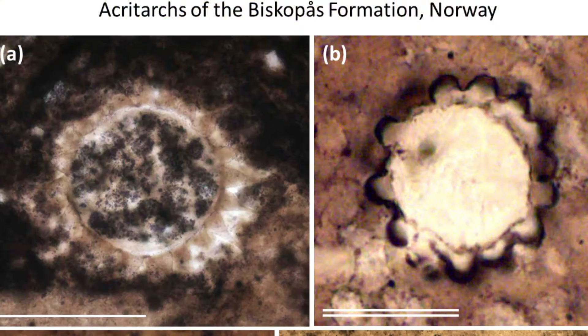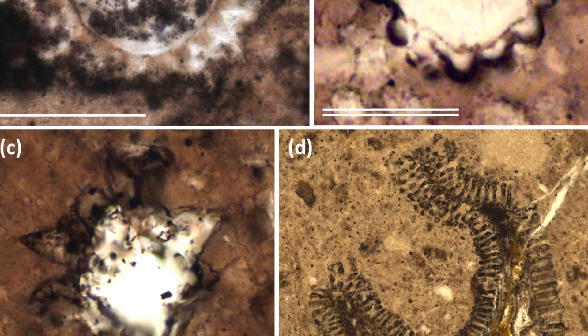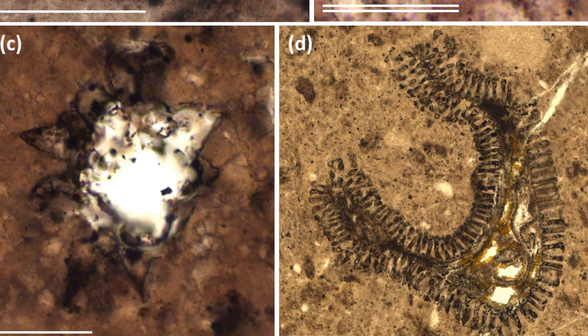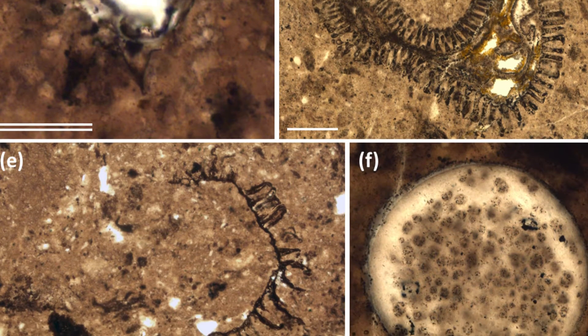I'm looking specifically at exceptionally well-preserved fossils of these acritarchs from Norway in phosphorites. These have been preserved at a cellular level, so you can see structures within the cells including the shrunk cytoplasm. And I'm trying to figure out exactly how they were preserved and exactly why they were preserved — what the environment was like at that time.